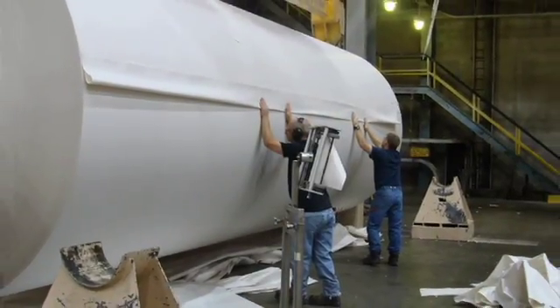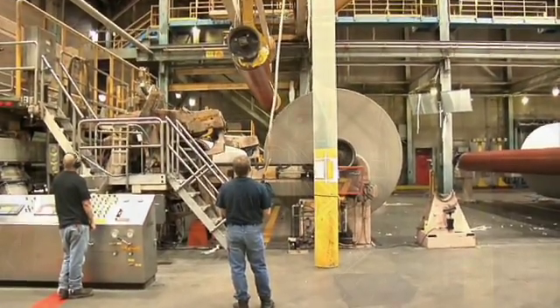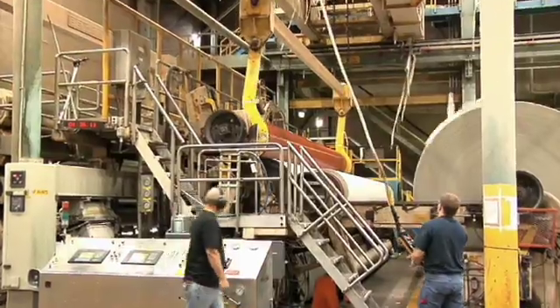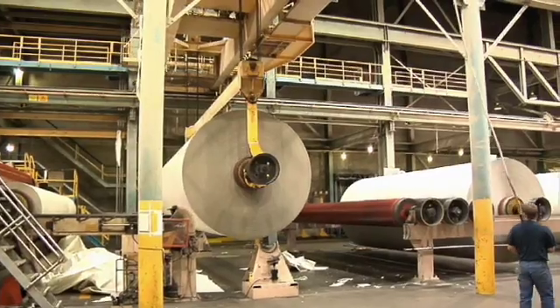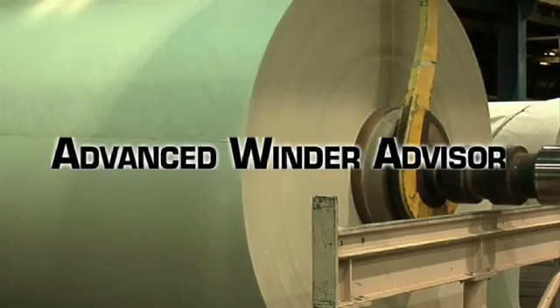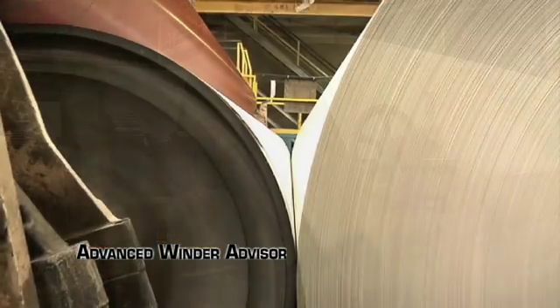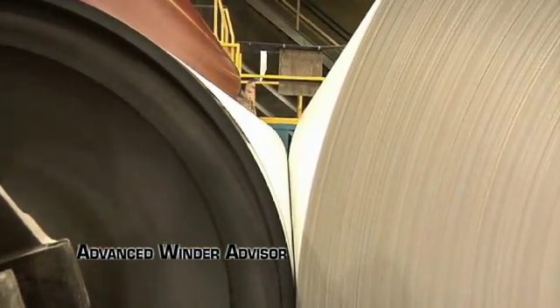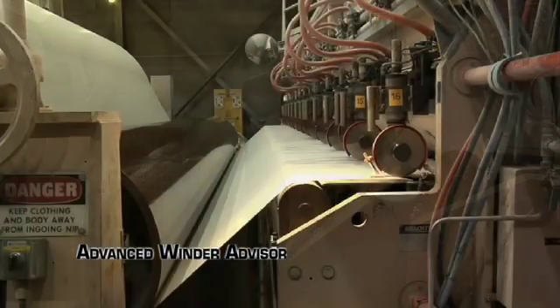After the finished reel of paper is removed from the paper machine, it is typically transferred to winders, re-reelers, or slitters, where poor quality material and defects can be removed, patched, or spliced. SmartView's patented advanced winder advisor technology increases winder or re-reeler throughput while simultaneously ensuring that all critical defects are removed prior to further processing or shipment.